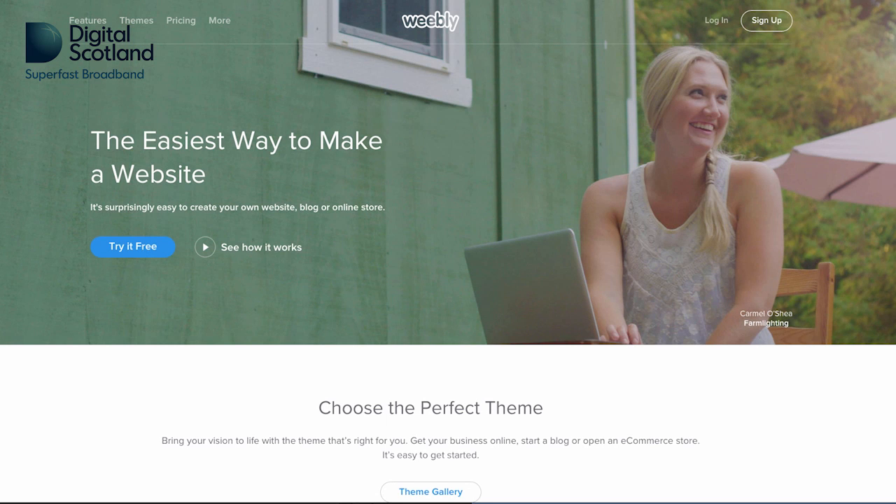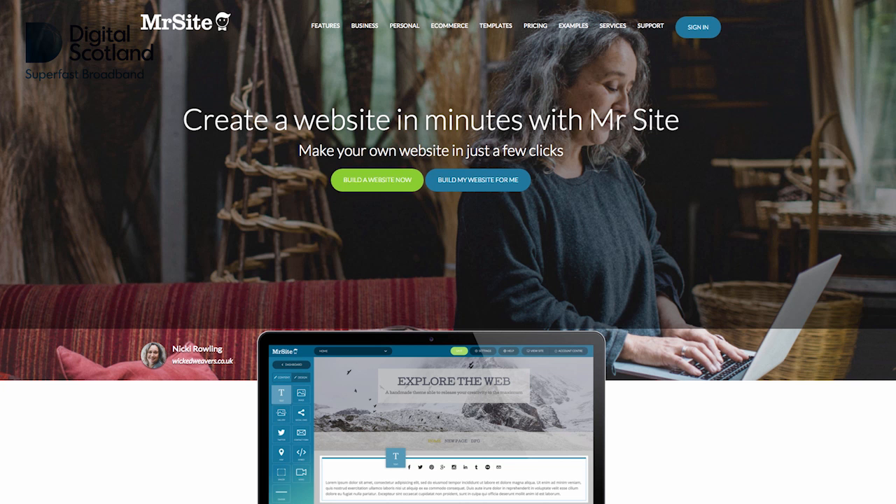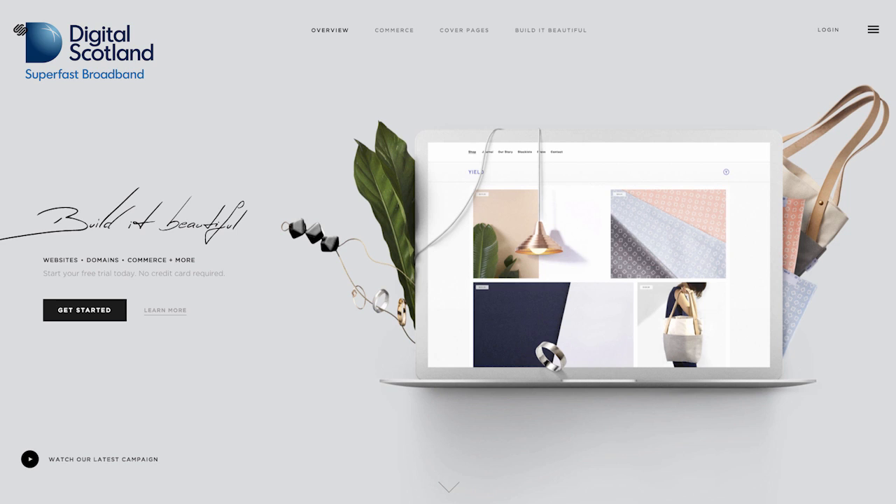There are lots of site builders to choose from. These will let you choose a template, enter your content and launch your site. Sites like Weebly.com, MrSite.com and Squarespace.com are just a few.